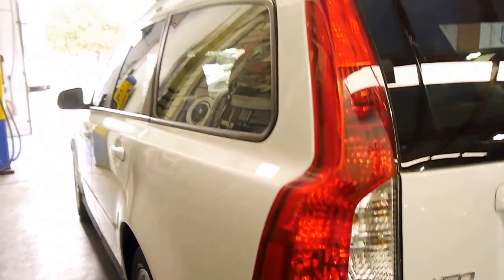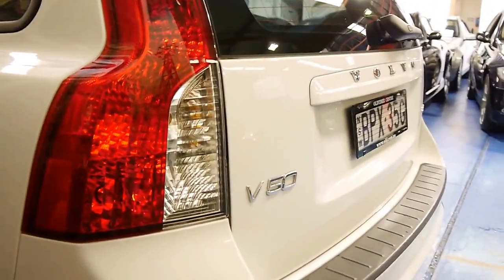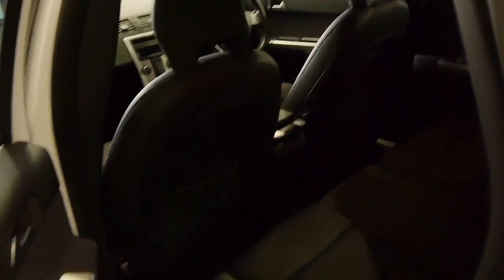Again, looking down this side the car is very straight. In fact, from every angle it's very, very good. It's a car which has obviously been garaged. It does have a very good service history to it, as you will see in the photos.